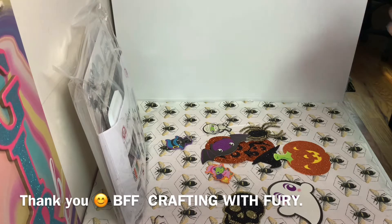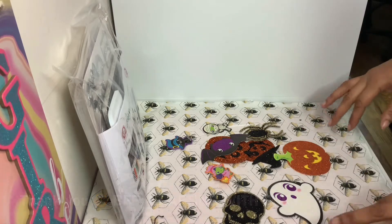My BFF is Craft With Fury, who is Diane on YouTube. She sent me a little package. I call myself trying to surprise her, and in essence she wound up surprising me. So let me just get into what she sent me.